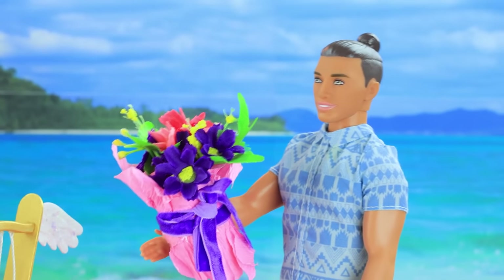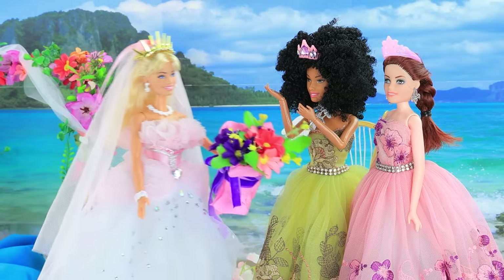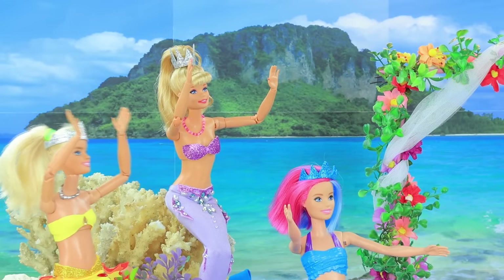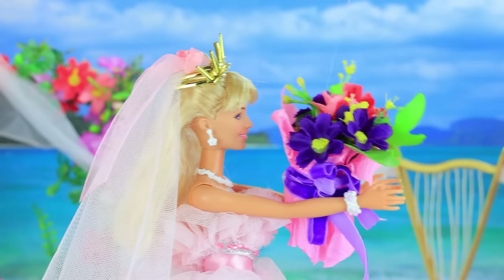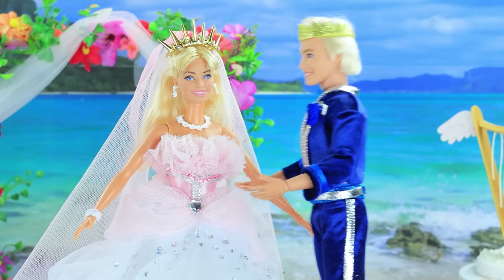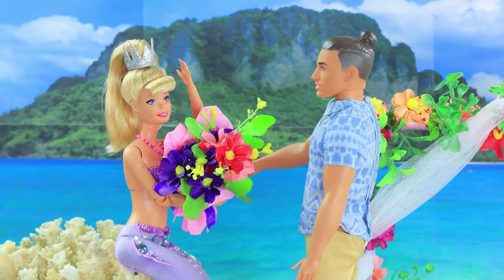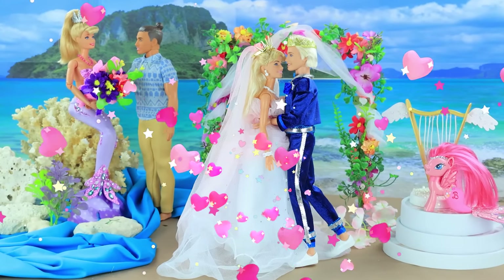One more guest has arrived. I've fallen in love. Time to throw the bouquet. Ready? A crucial moment. The girls are ready to catch the bouquet. Here I go. Hooray! I'm getting married. Barbie and Ken are lost in each other. Would you like to get to know each other? A happy ending for two couples.